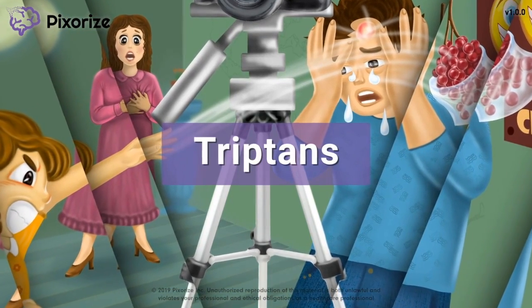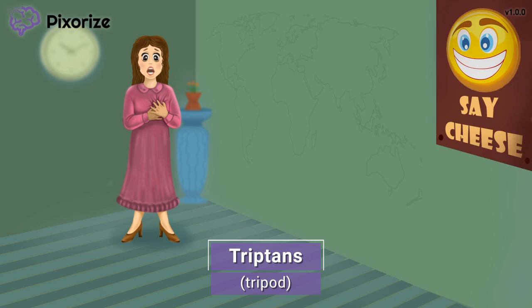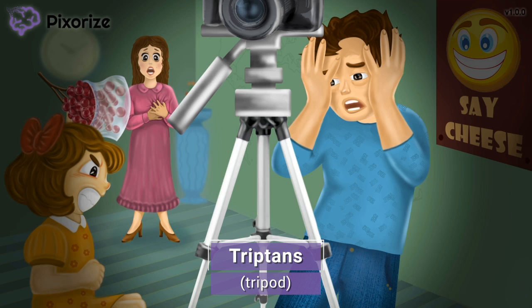I'll share my visual mnemonic to help you remember all the information about tryptans so you'll be ready for test day. It looks like we're here at the school photography session. Since we're at a photography sesh, it should make sense that there's a tripod for all the fancy cameras. Let this tripod remind us of tryptans, since tripod sounds like tryptans. Tryptans, such as sumatriptan, are drugs used to treat migraines and cluster headaches. We'll talk more about these clinical uses later, but for now, just remember this tripod for tryptans and you'll be able to enter this scene on test day.